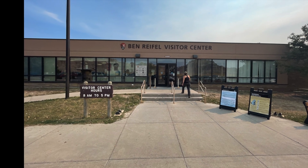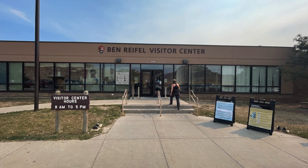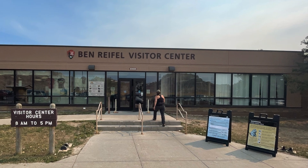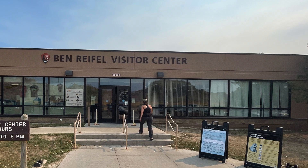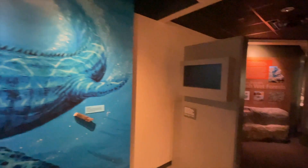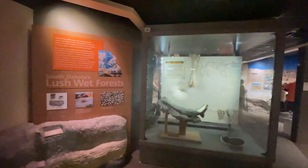Even though it was early September, the temperatures were expected to hit about 100, so we decided to stop in the Ben Raphael Visitor Center just to cool off and see what they had. It was a pretty cool thing, and I would suggest that if you stop at Badlands National Park, you stop at the Ben Raphael Visitor Center as well. You can learn both the geologic and the human history of the Badlands area.